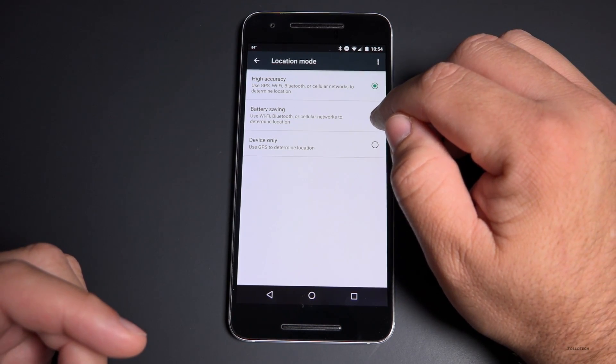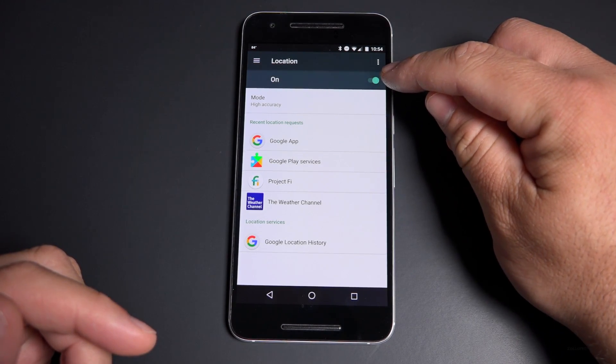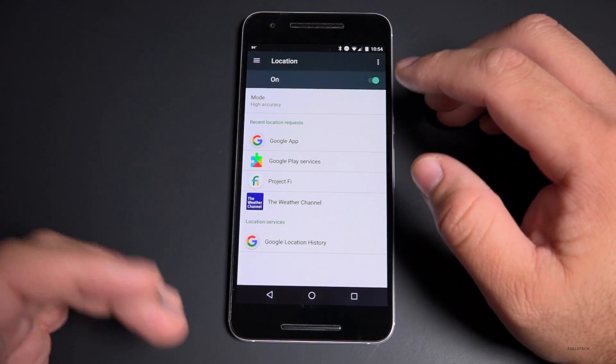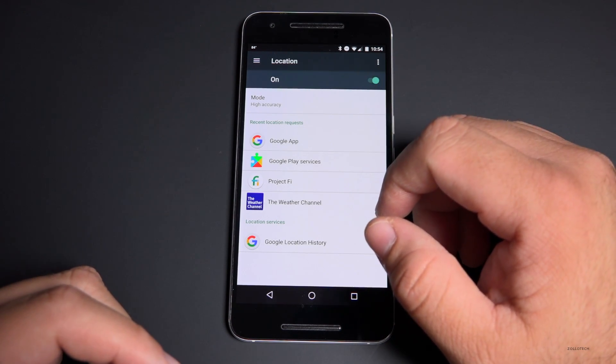The best case scenario for saving battery is to just turn location off altogether. If you're out and about and really need to conserve battery, flip that off and you should save a good amount.